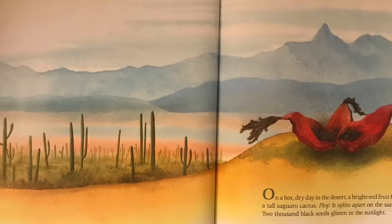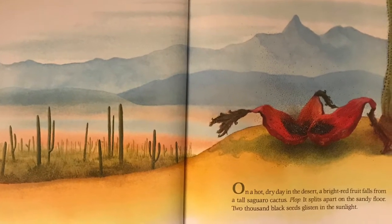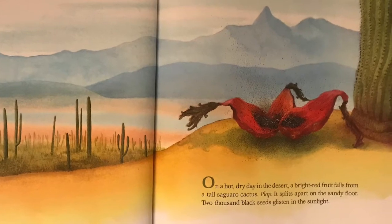On a hot, dry day in the desert, a bright red fruit falls from a tall saguaro cactus. Plop! It splits apart on the sandy floor. Two thousand black seeds glisten in the sunlight.